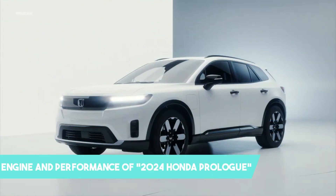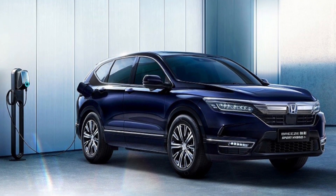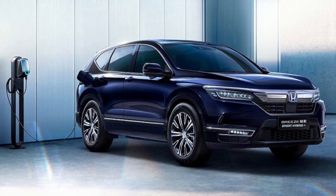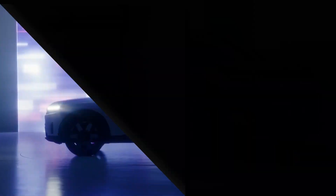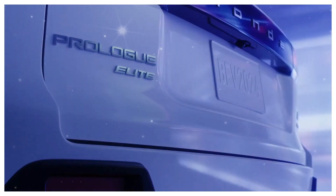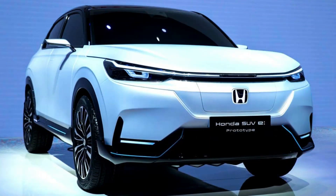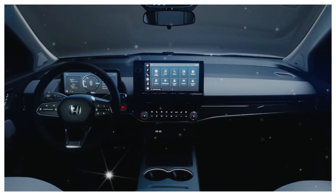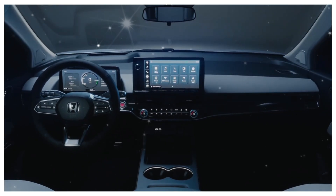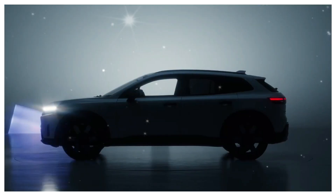The 2024 Honda Prologue is set to revolutionize electric performance with its advanced engine and dynamic capabilities. Powered by a cutting-edge electric drivetrain, the Prologue offers exhilarating acceleration and seamless power delivery. With a high-capacity battery pack, it provides an impressive driving range, allowing for extended journeys with minimal charging stops. The Prologue's precise handling and responsive steering make for an engaging driving experience, while its advanced regenerative braking system enhances efficiency and range.